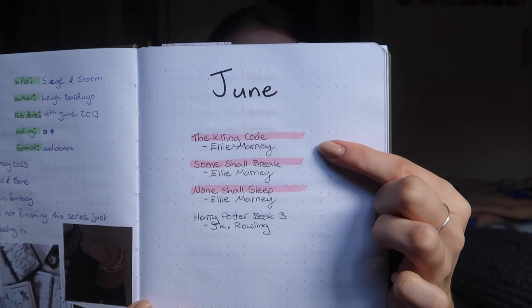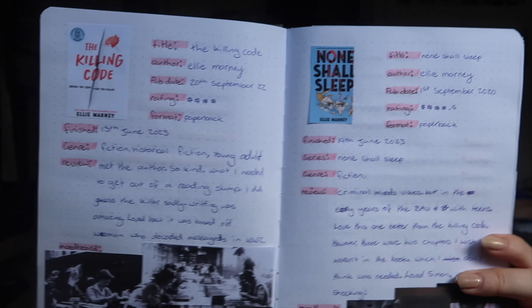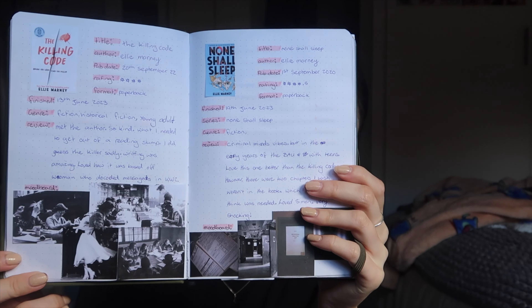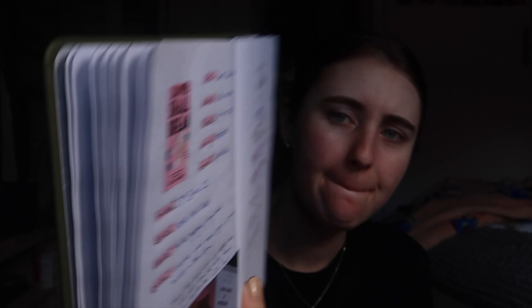Finally in June I actually did a TBR page — books I wanted to read — and highlighted the ones I ended up reading, which was pretty good. I wanted to read The Killing Code by Ellie Marney, Some Shall Break and None Shall Sleep by Ellie Marney, and the third Harry Potter book — which I didn't get to. The Killing Code and None Shall Sleep spreads are in there; my printer cut off some photos so they're a bit wonky, but same layout and mood board. The reviews I write are the same ones I post on Goodreads.